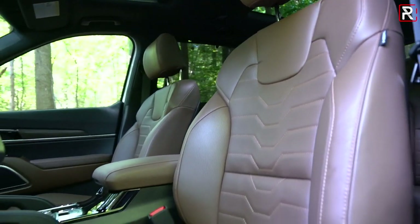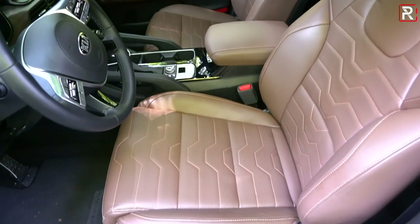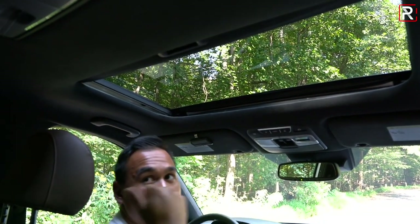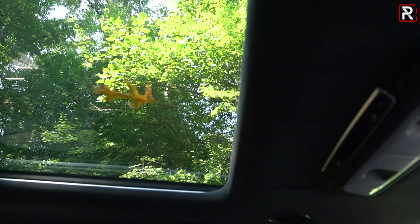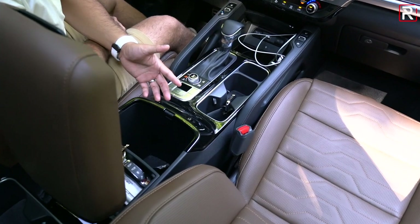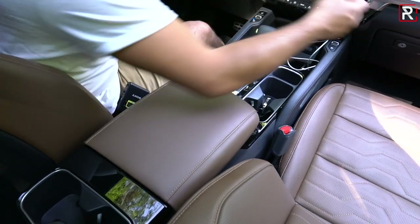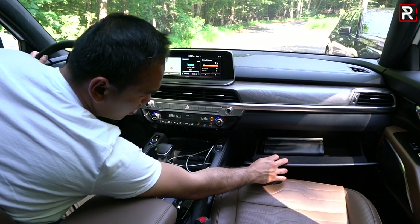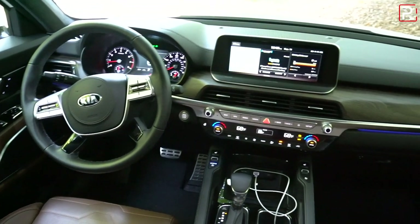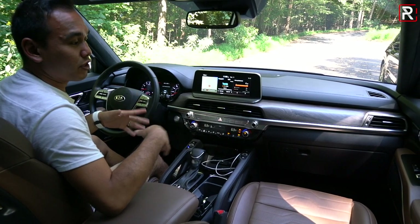The Telluride's seats don't have the diamond-quilted pattern of the Hyundai, but they are heated and cooled — this is the Nappa leather on the SX trim. The sunroof arrangement is similar to the Palisade with a standard front opening and a rear sunroof shade that doesn't physically open. The center console is roughly the same size as the Palisade's but with more piano black plastic. The glove compartment is similar in size but is lined with felt, unlike the Hyundai. Overall, the interior is hugely different but very comfortable, with some traditional elements that many buyers will prefer.